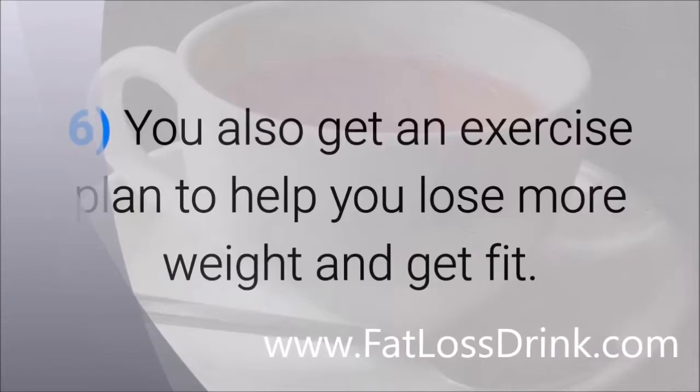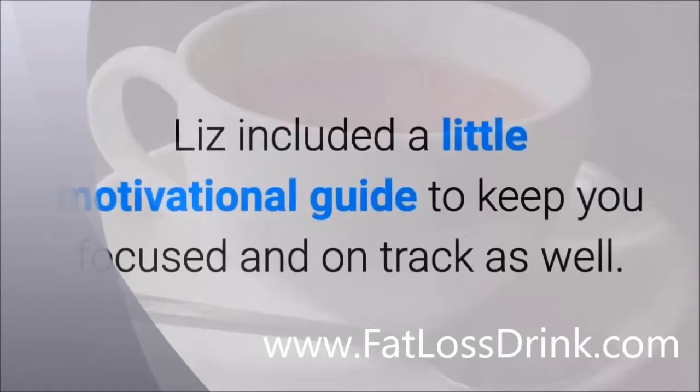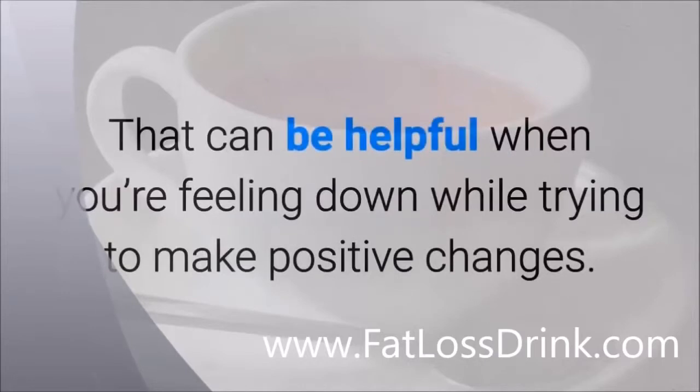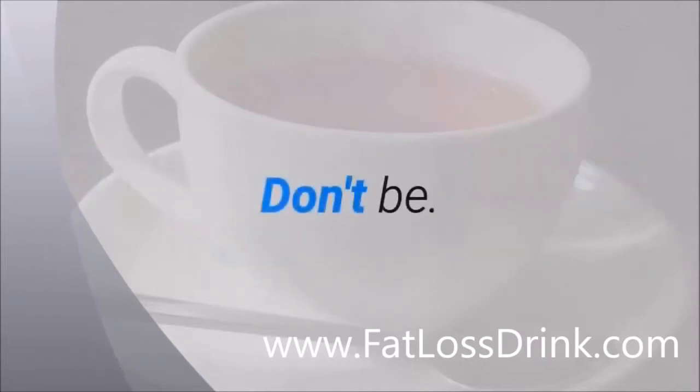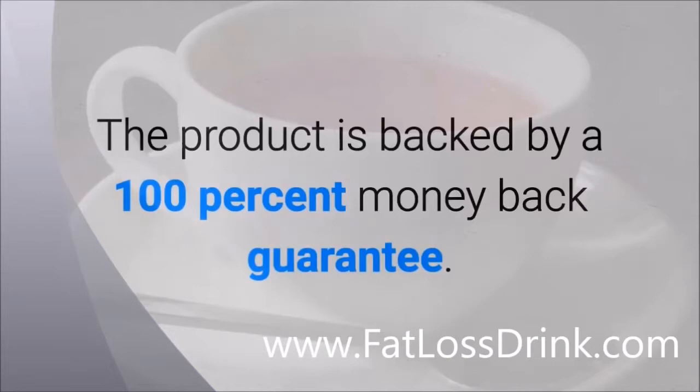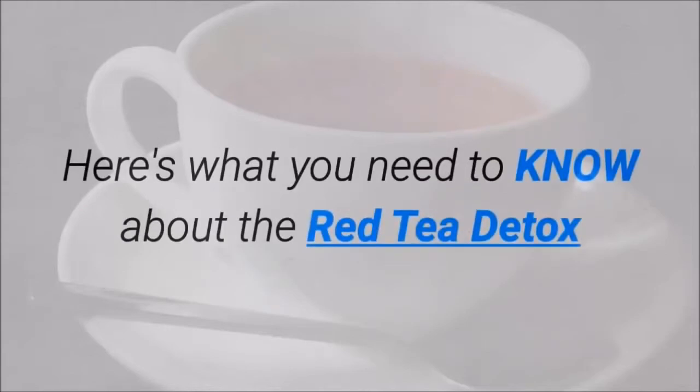You also get an exercise plan to help you lose more weight and get fit. Liz included a motivational guide to keep you focused and on track as well — that can be helpful when you're feeling down while trying to make positive changes. If you're worried that the Red Tea Detox is all hype, don't be! The product is backed by a 100% money-back guarantee, no questions asked.